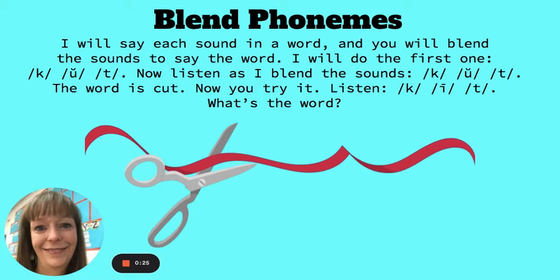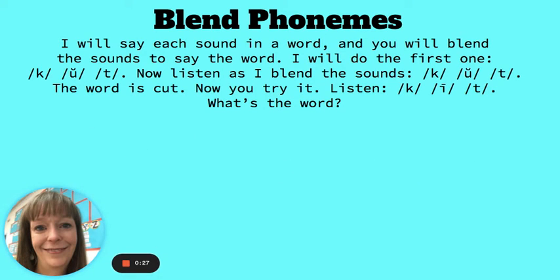All right, now you try it. Listen. C, I, T. What's the word? The word was tight. Good job.